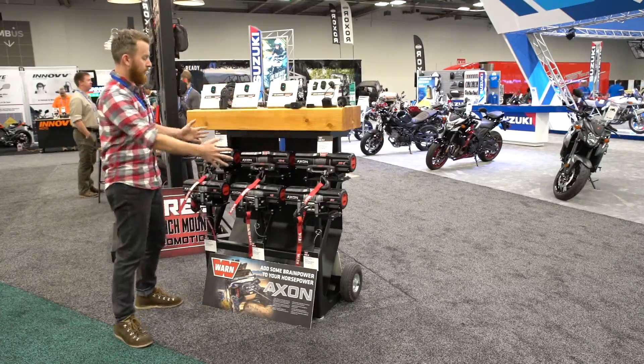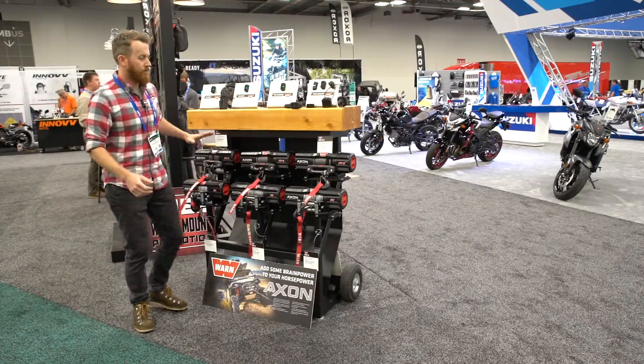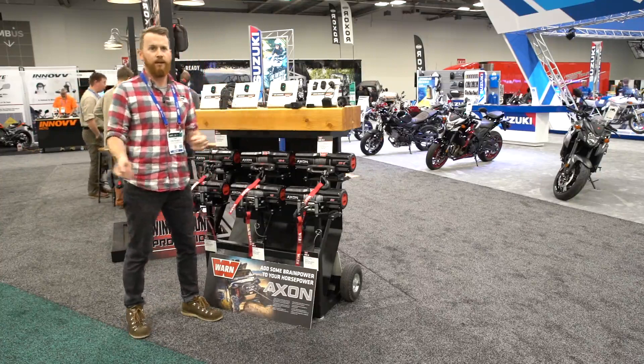If you look at our lineup, towards this end it's more ATV and sport side-by-side focused, and as you work your way up — 4500, 5500 pounds — that covers those bigger machines that are out there.